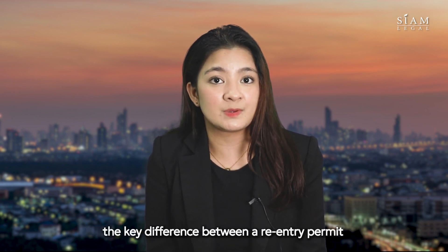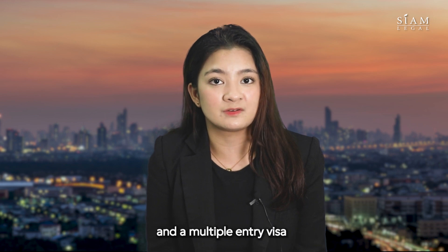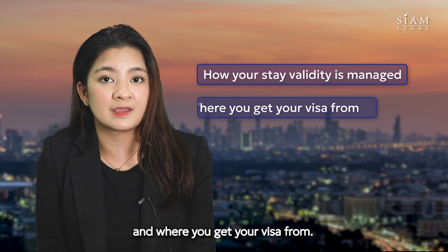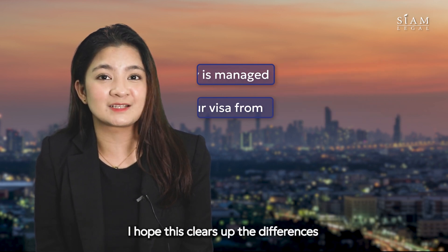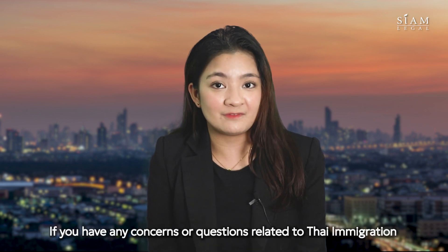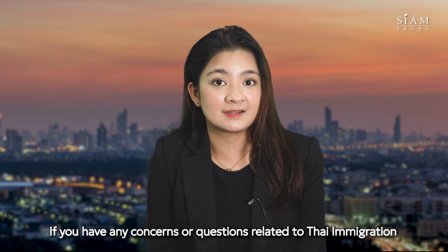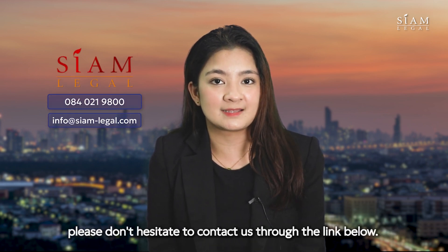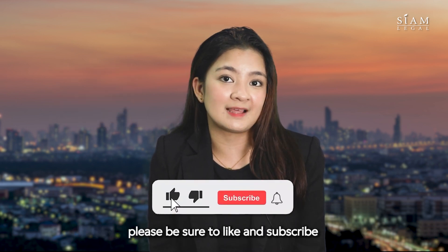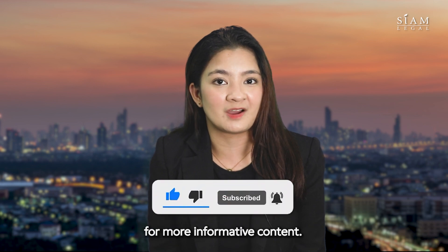So, in short, the key differences between a re-entry permit and a multiple entry visa lies in how your stay validity is managed and where you get your visa from. I hope this clears up the differences between a re-entry permit and a multiple entry visa. If you have any concerns or questions related to Thai immigration, please don't hesitate to contact us through the link below. And if you found this information helpful, please be sure to like and subscribe for more informative content. Sawaddee kha!